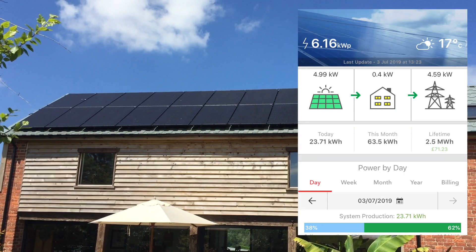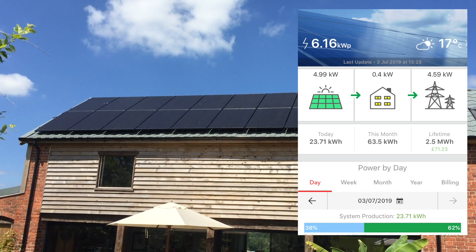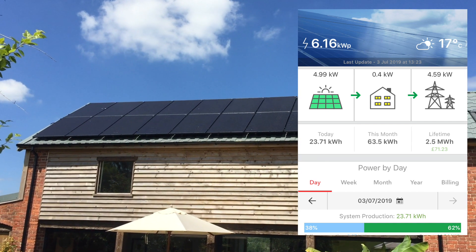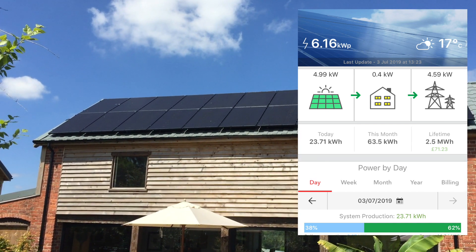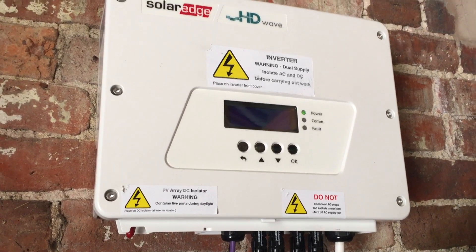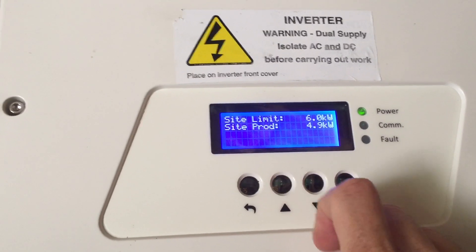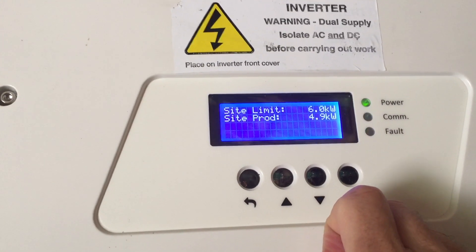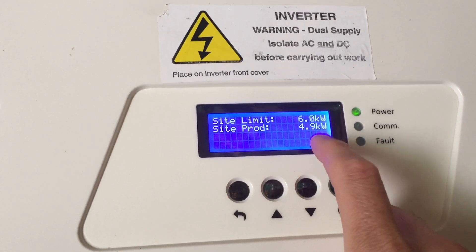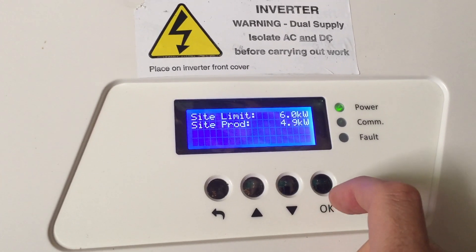As you can see from the little image that I've attached, we are producing just under 5 kilowatts on a pretty good day and there have been instances where we actually have been producing 6 kilowatts. This is our inverter from a company called SolarEdge. This little unit here shows that we're producing 4.9 kilowatts and the inverter is limiting us to 6 kilowatts — that is important and I'll explain why.